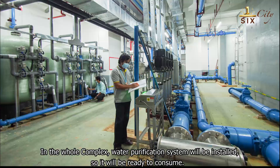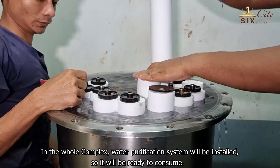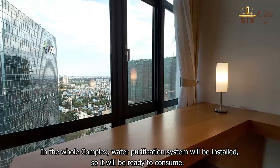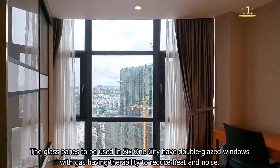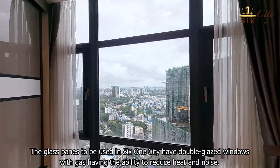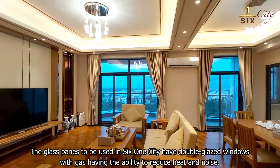Throughout the whole complex, a water purification system will be installed so that water will be ready to consume. The glass panes to be used in SIS One City have double-glazed windows with gas, providing the ability to reduce heat and noise.